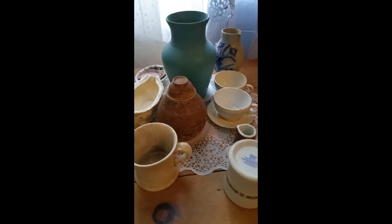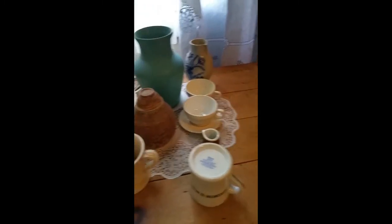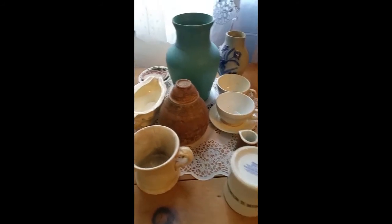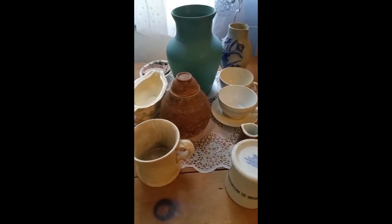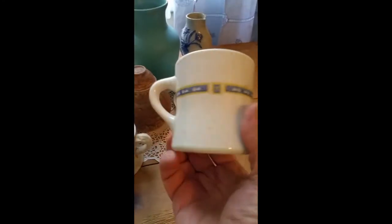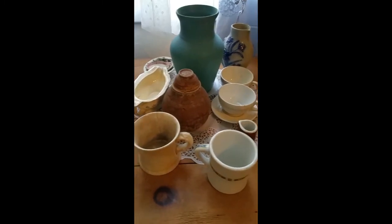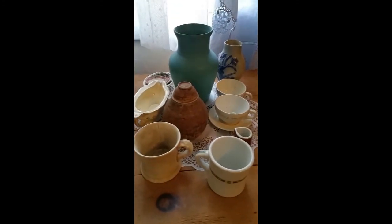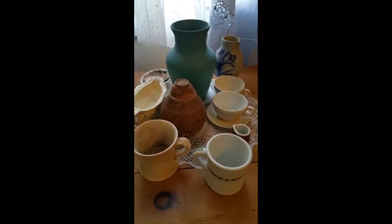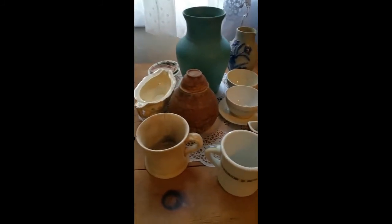Ceramics is the oldest utilitarian ware besides stone, and it goes back — nobody really knows how far. I'm interested in ceramics twofold: first, it is very collectible and still usable even after a hundred years or so. But I'm also a potter — that's my trade, that's how I've made a living. Knowing how to make it, I appreciate unique pieces, and it's always a learning experience when you find something you don't quite know how they did.